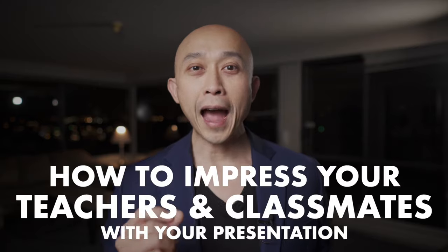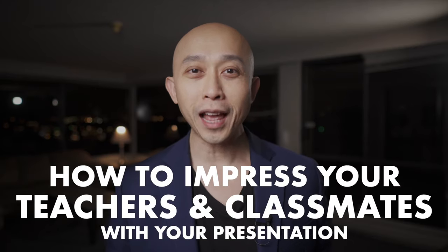If you are a student, giving presentations is kind of a way of life — it's something you're gonna have to do no matter what, and you'll have to continue doing it after you finish school. So it's a good idea to learn how to give really good presentations as a student. Most students hate giving presentations, but I discovered a couple of ways to make that process a lot more enjoyable, more effective, and make a really great impression on teachers and classmates.